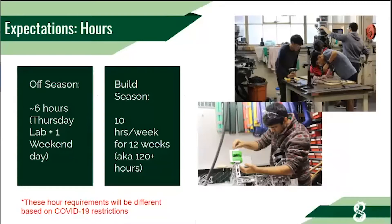Hour expectations: during the off-season, six hours per week — one Thursday lab day and one weekend day. The lab is open on Thursdays and weekends during the off-season. During build season, the lab is open every day and the recommended requirement is 10 hours per week for 12 weeks, totaling around 120 hours. Most people who are interested will surpass that very easily. Of course, due to COVID, these could change.